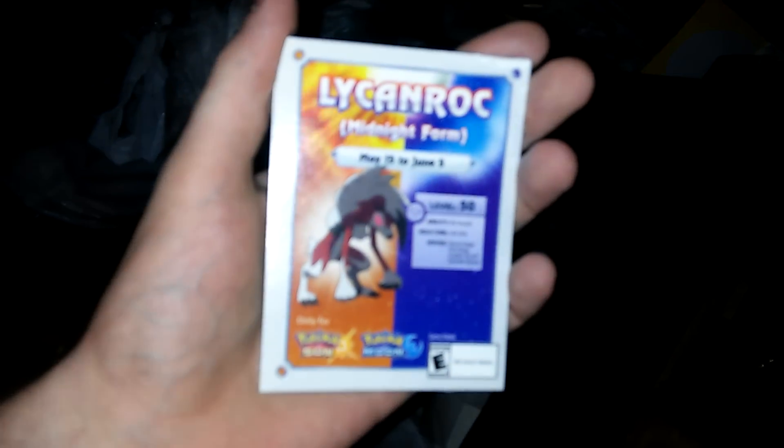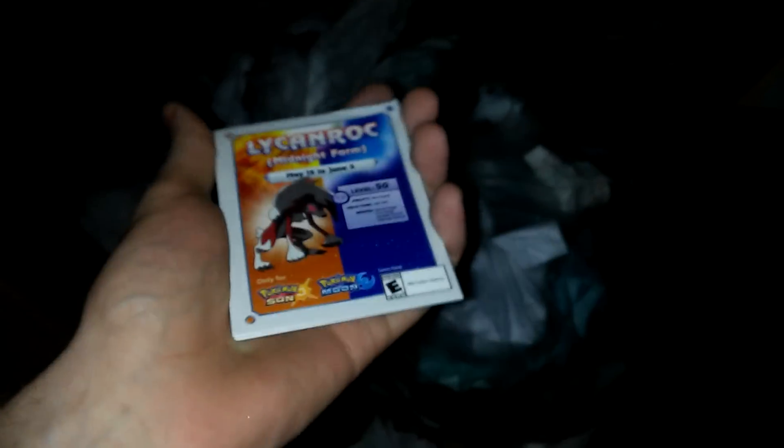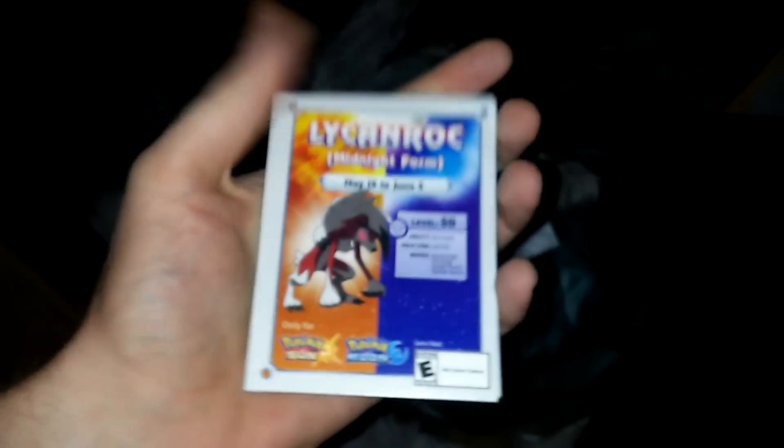As you guys can see, I have these Pokemon cards in my hand. They're not legit trading cards, but they are Pokemon cards that you can redeem to get a Pokemon in your game or something. I'm not a huge Pokemon fan, so I really don't know, but all I know is that you guys can redeem this code, and these codes are still valid.